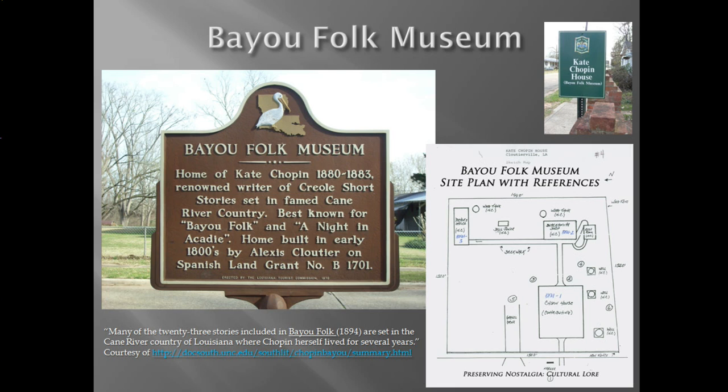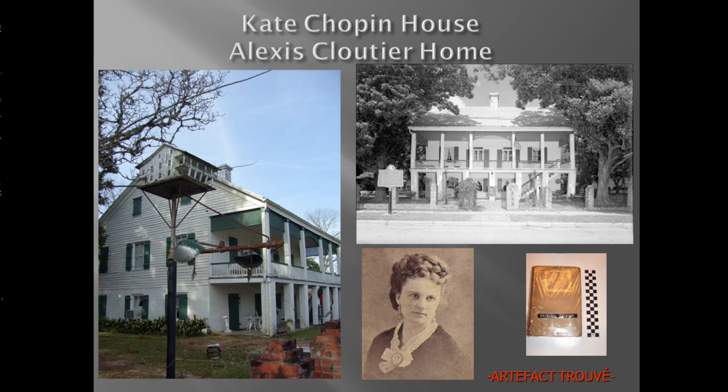Bayou Folk Museum was originally established by Mildred McCoy, a local heritage enthusiast, to serve as a museum devoted to the preservation of the local Clucciville heritage. Ownership of the site was transferred to Northwestern State University of Louisiana for a short period in the 1980s, and finally to the Association for Preservation of Historic Natchitoches, who also owns the well-known National Historic Landmark called Melrose Plantation. The primary structure was originally constructed in 1806 by Alexis Clucci, the founder of the town Clucciville, and was also home to the famed writer Kate Chopin for at least eight years.